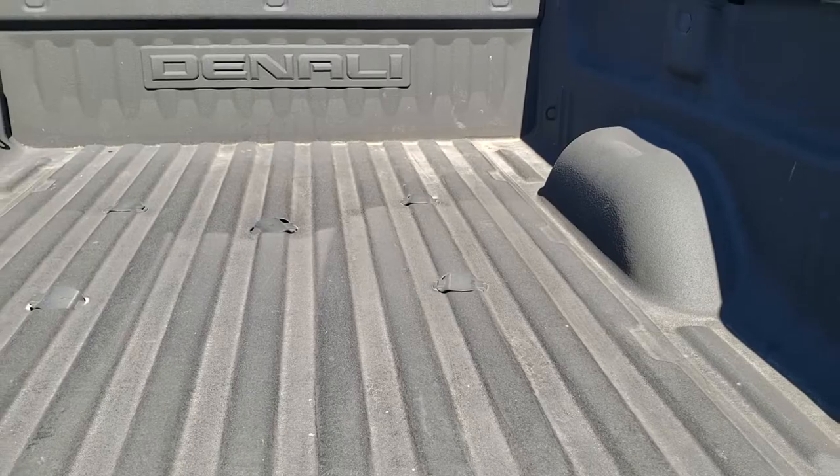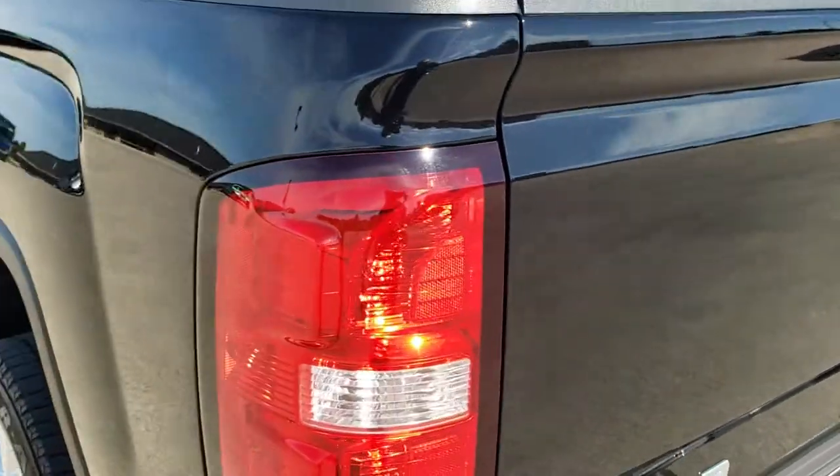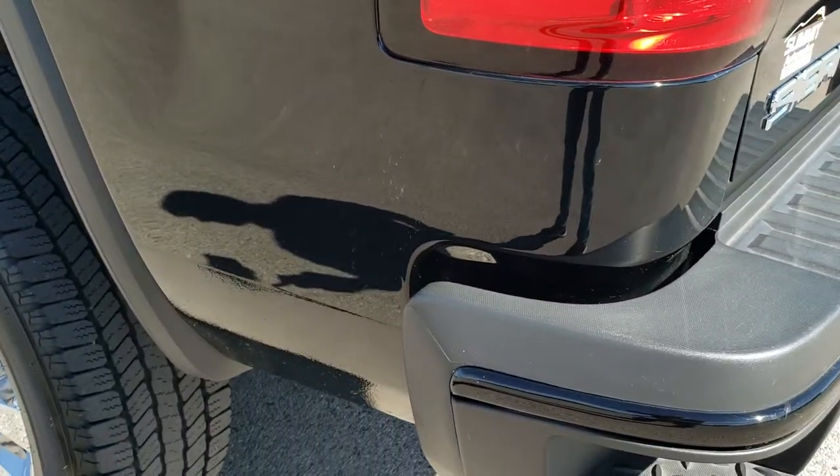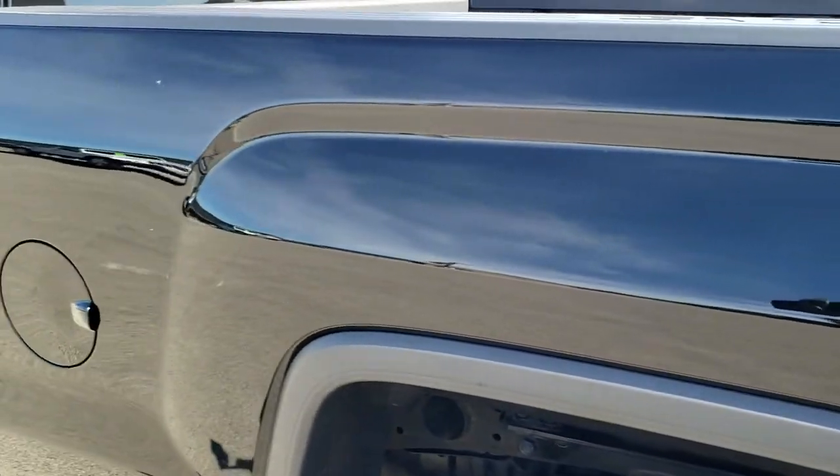I didn't see any dents in the box — looks really good. Tailgate shuts great. As you go down the driver's side, it's just as clean as the passenger side. No scuffs, scrapes, dents, or dings on the driver's side box.